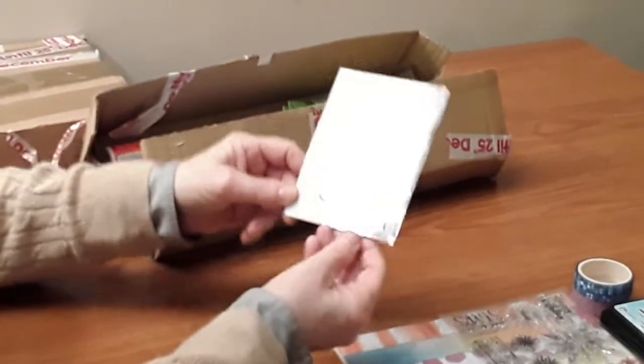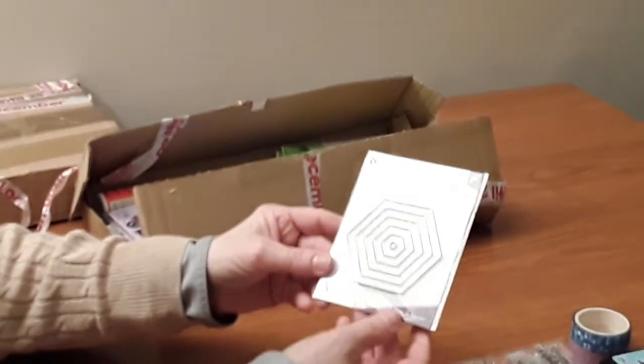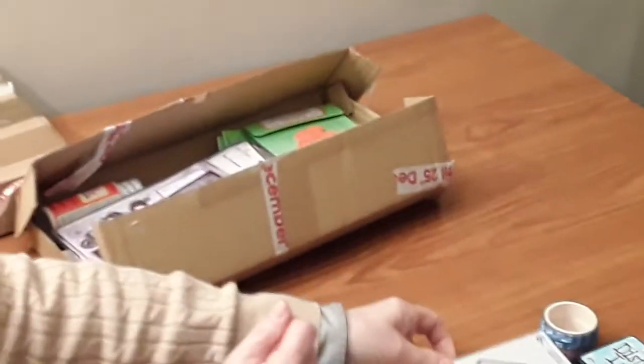And then there's this set of hexagonal dies, which again will be very nice. I don't have anything like that, so that should come in useful.